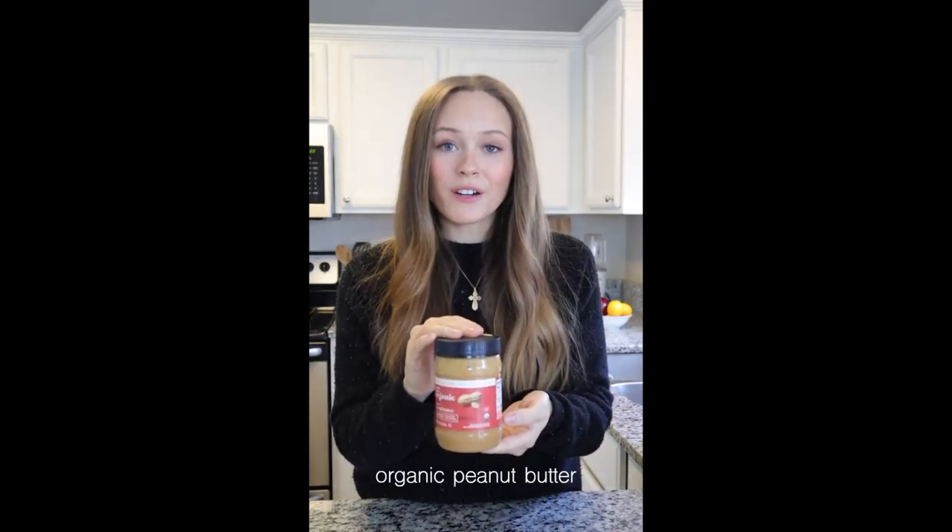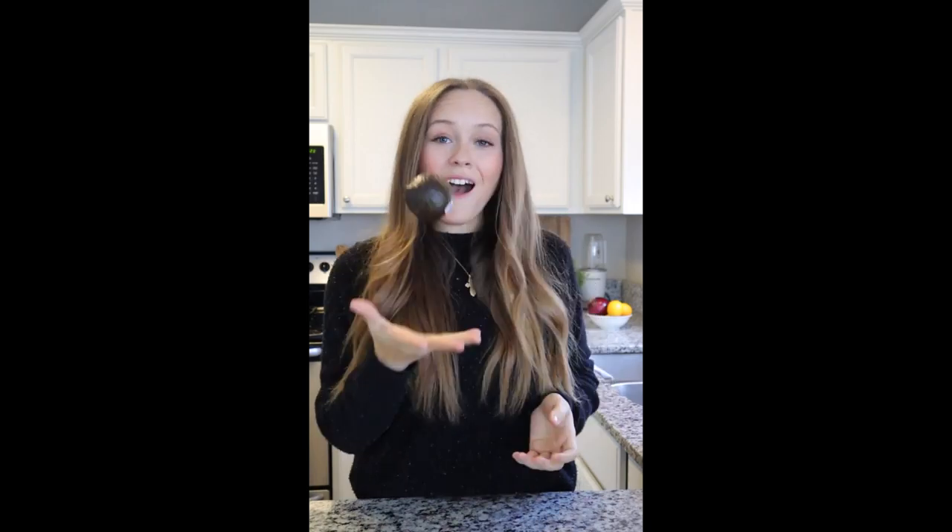Greek yogurt, sweet potatoes, spinach, garlic hummus, organic peanut butter, bell peppers, good butter, avocados, broccoli, ground chicken, seed crackers,